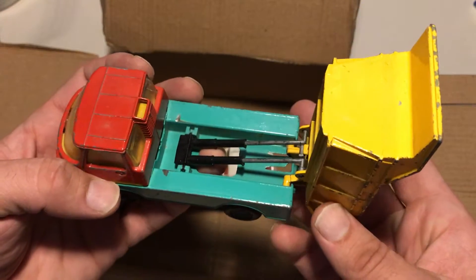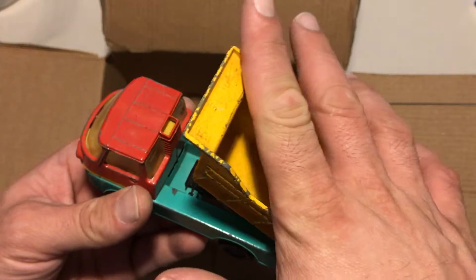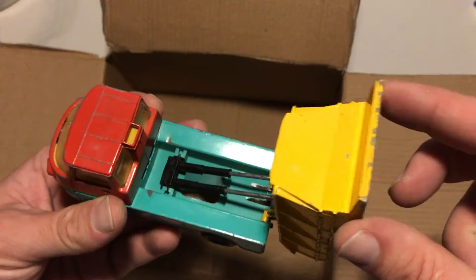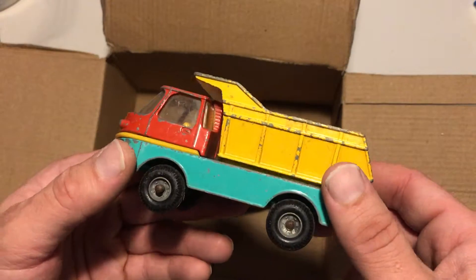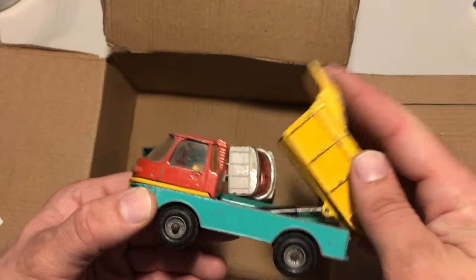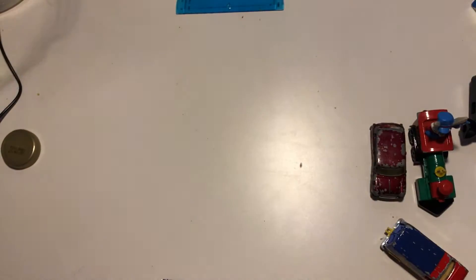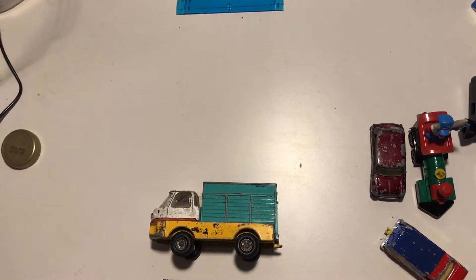Oh look — this works really really well! Nice, really beautiful. I like it. Alright, that's it guys. Let me put it all to the side — this is what I got.